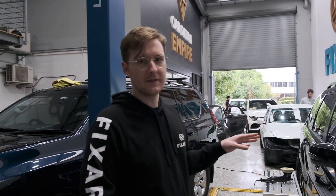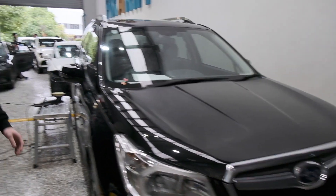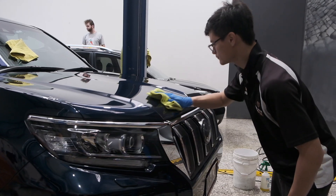First one we've got here is just a basic inside-out detail for one of our commercial clients that we deal with on a regular basis — a really high-volume dealership actually. Basically we finish a car, take it down the road to them, and they've just got a new one ready to go for us. That's a pretty good one to have.